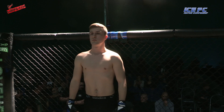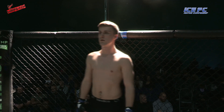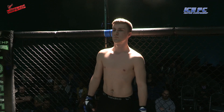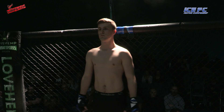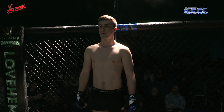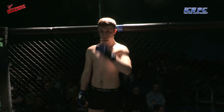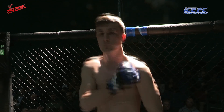Ice FC presents three five-minute rounds of pro MMA in the welterweight division. Introducing first in the blue corner, weighing in at 77 kilograms, he's an independent fighter from Rochdale with the pro record of one win and four defeats, Tom Riggs.